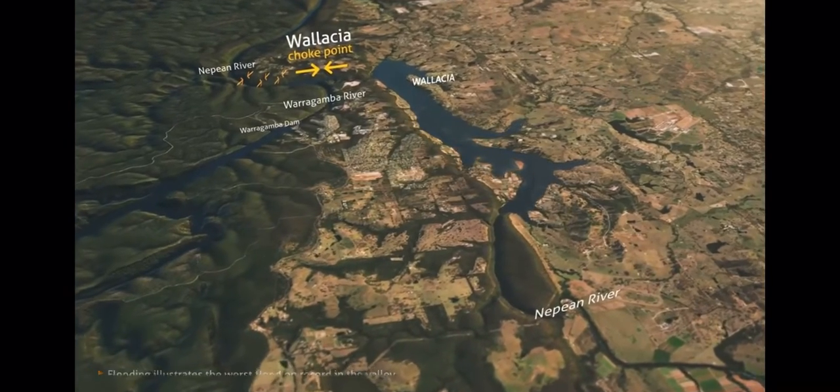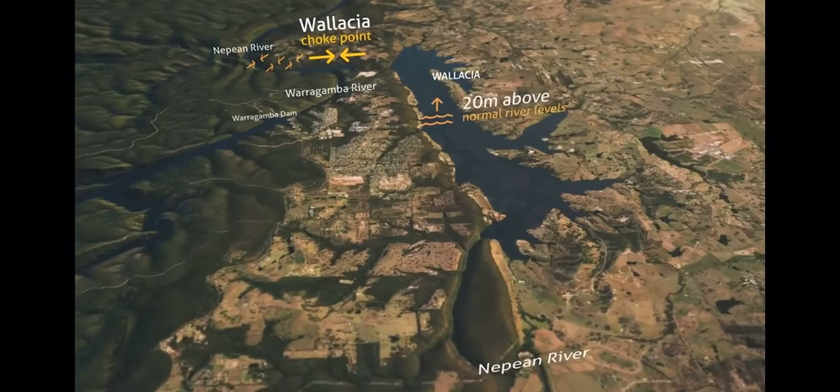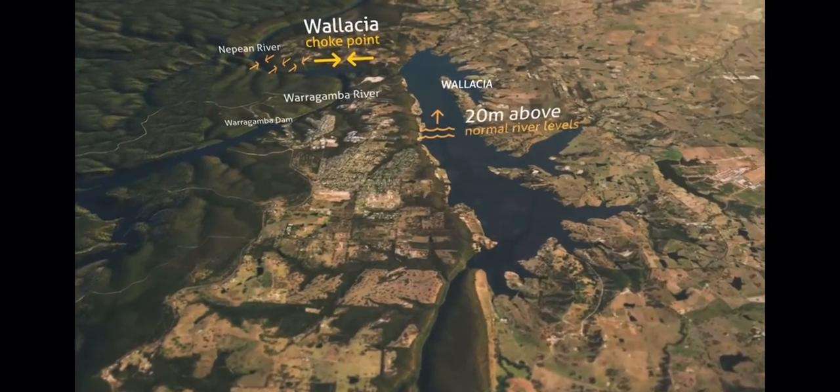Because water is confined in this small valley at Wallacia, the worst flood here reached depths around 20 metres above normal river levels.